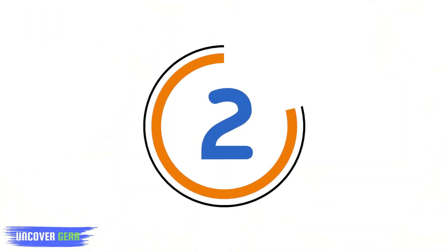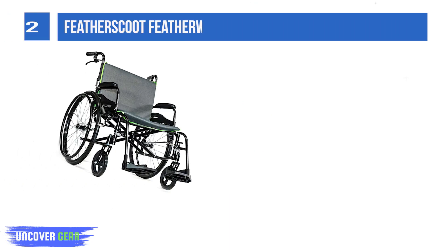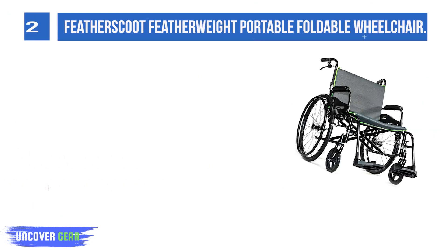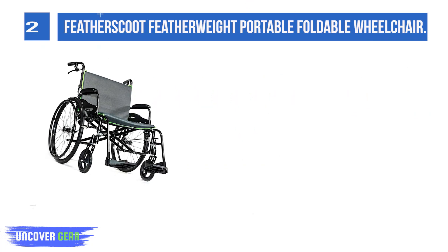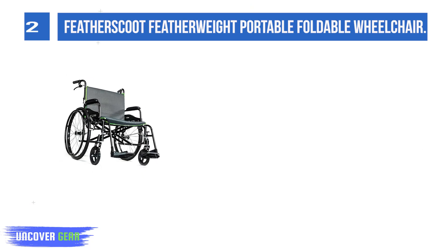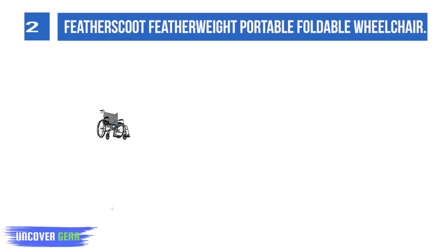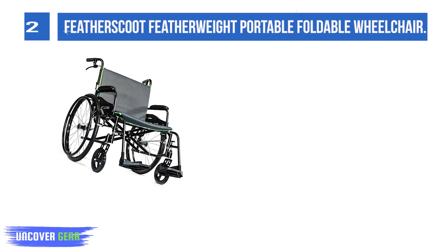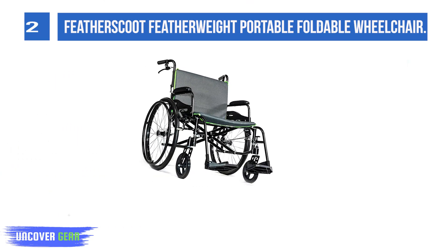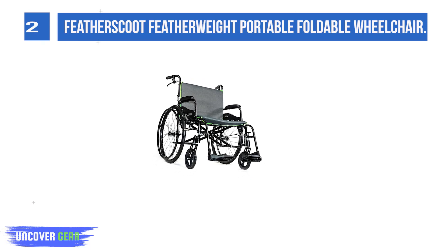List number 2: Feather Scoot Featherweight Portable Foldable Wheelchair. Take advantage of this lightweight, easily maneuverable featherweight extra-wide lightweight wheelchair. Weighing in at 22 pounds, the featherweight wheelchair is one of the lightest wheelchairs on the planet. With the pop-off wheel option, the wheelchair can weigh as little as 15 pounds.